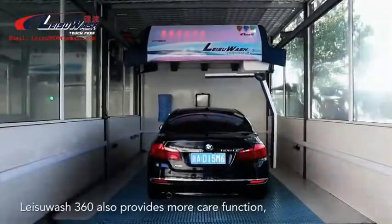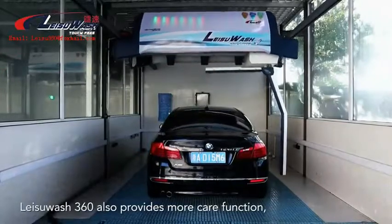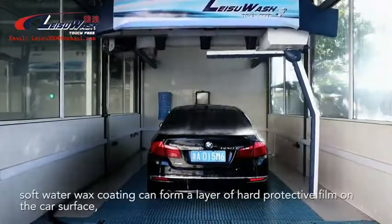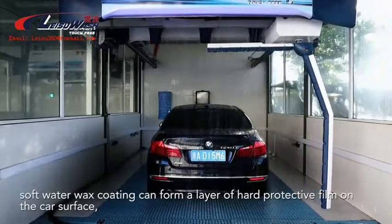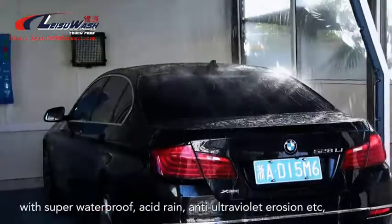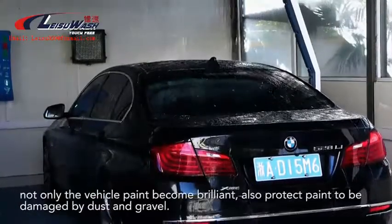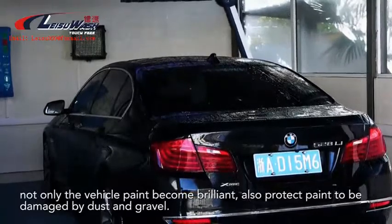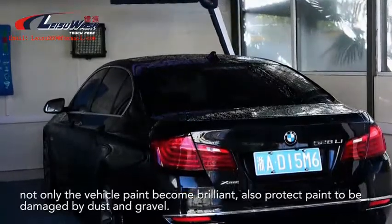Leisoo Wash 360 also provides more care functions. Soft water wax coating can form a layer of hard protective film on the car surface with super waterproof, acid rain, and anti-ultraviolet erosion protection. Not only does the vehicle paint become brilliant, but it also protects the paint from being damaged by dust and gravel.